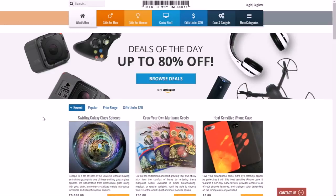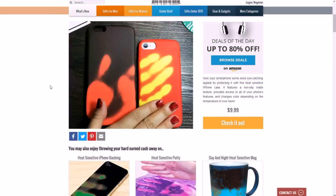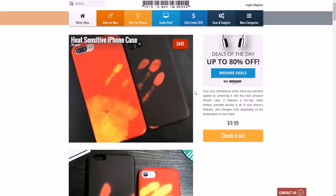For example, let's say you wanted to look at the heat sensitive iPhone case. They do these posts where they have images of the product or a video that shows you how it works. They have a short two-sentence description on the side, the price, and a button. Usually the button takes you to an Amazon page where you can buy it, and they get an affiliate sale. You can earn up to 10% commissions off of all affiliate sales through Amazon.